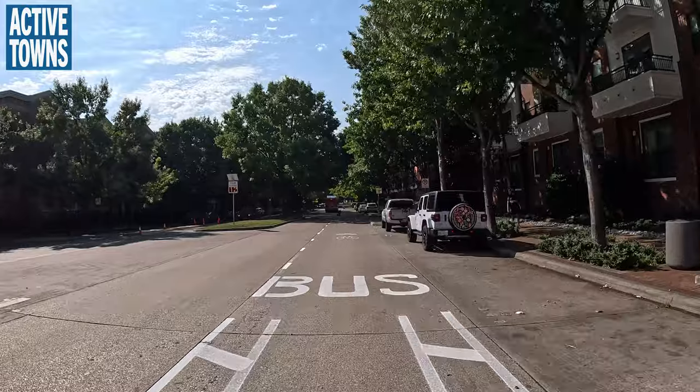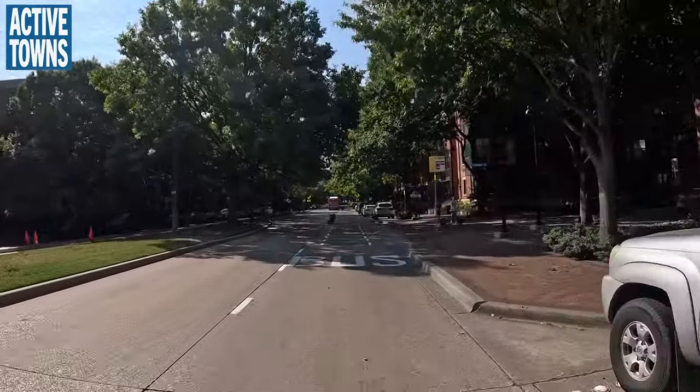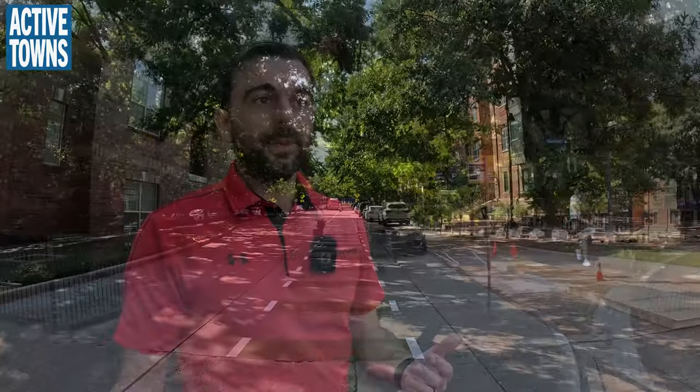Directly opposite we have a shared bus-bike facility. This is to get feedback from the public and also from DART on what facilities their drivers prefer, and from the public on what they felt more safe and comfortable with. We kind of predict which feels more comfortable for people cycling, but we want to get the feedback and hear from the public — that's what we're here for.